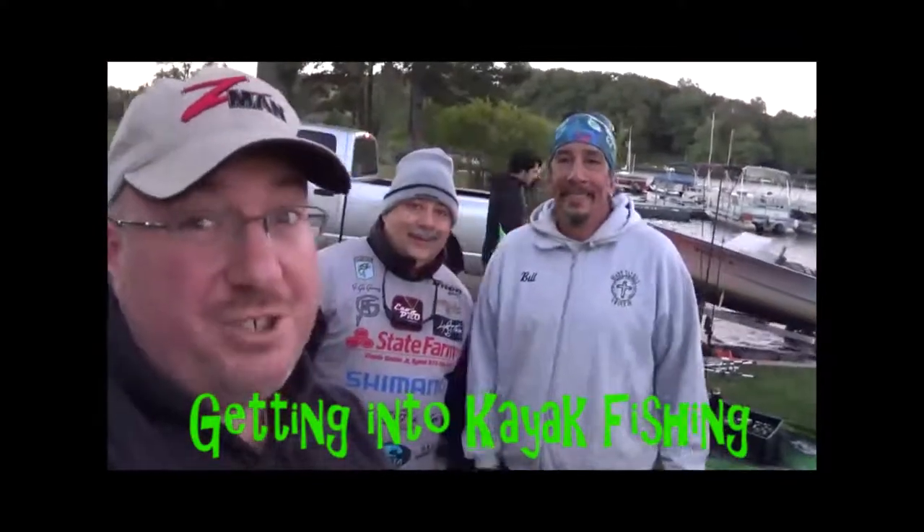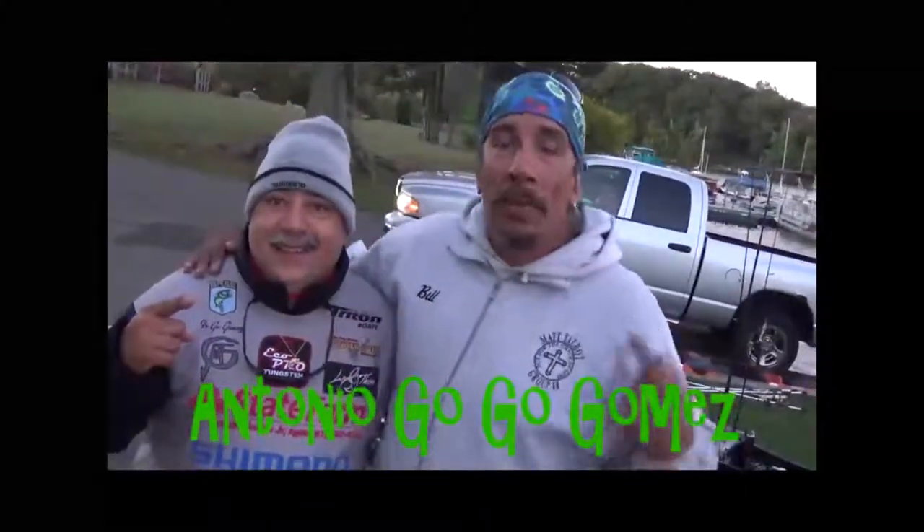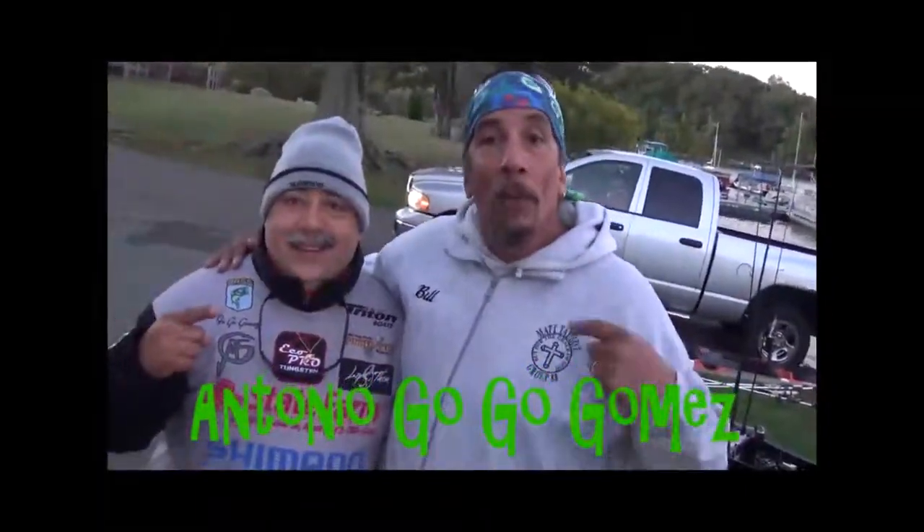Hey folks, welcome to today's Real Deal Fisher Show. We got a big surprise for you. We're here with Antonio Gogo Gomez. We're at White Metal Lake. We're going to hopefully get on some fish right from the beginning.